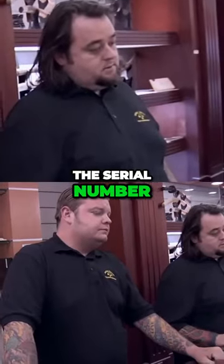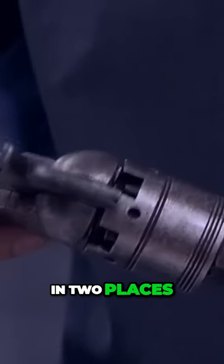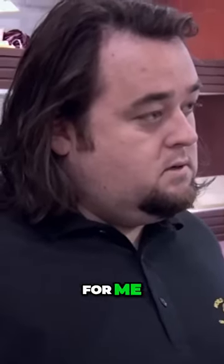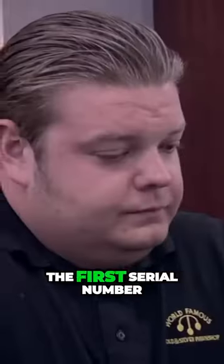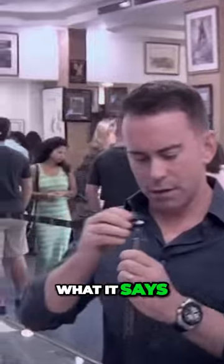Let's look at the serial number. The serial number will appear usually in two places, and they're sort of hard to find places. Pull the barrel off for me — I don't want to be the one that breaks this thing. The first serial number is going to be right there. You found it there, let's see what it says.